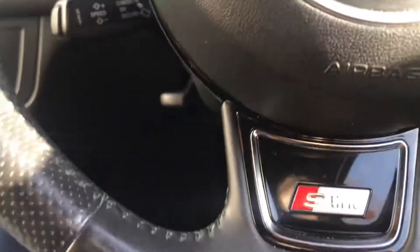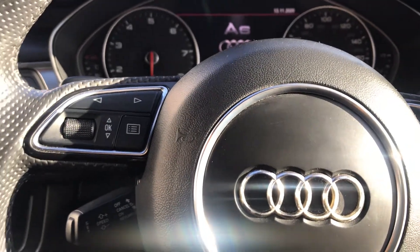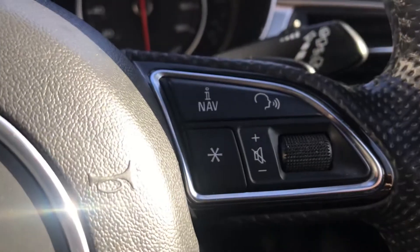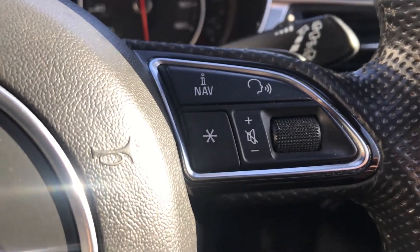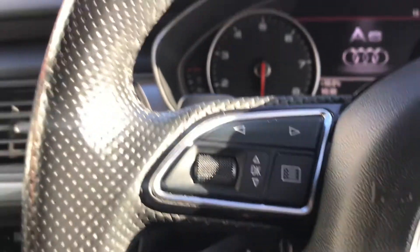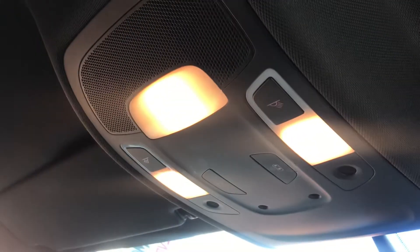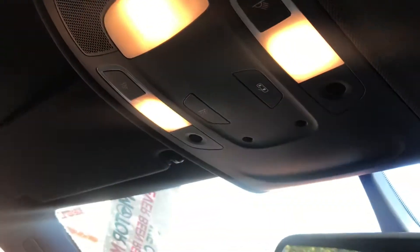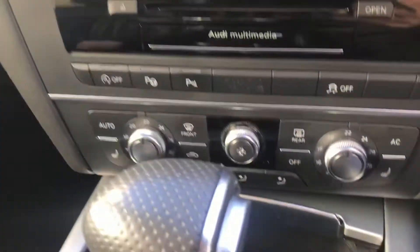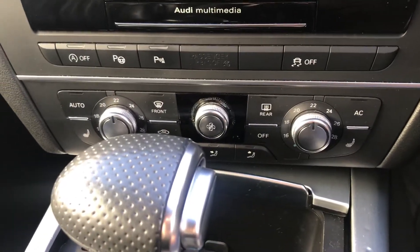Here you can see you have your S-Line three-spoke leather-trimmed multifunctioning steering wheel, with controllers for voice control and other functions. You also have an automatically dimming rear view mirror, and behind that there's some extra lighting as well.